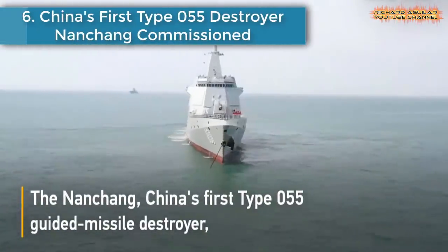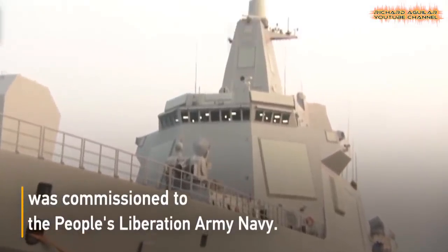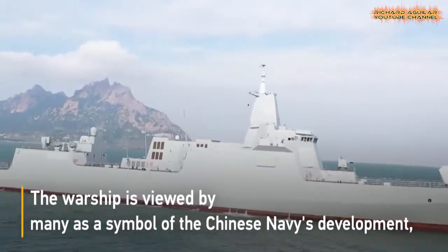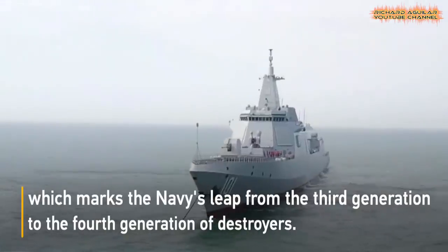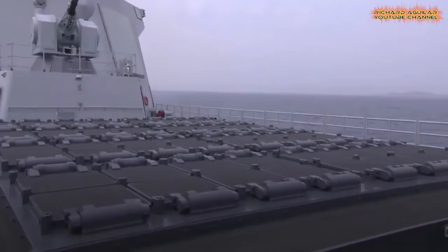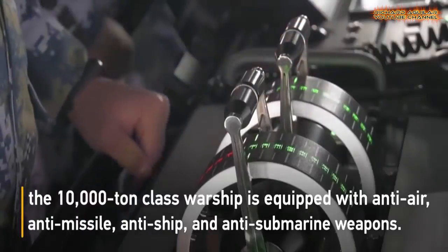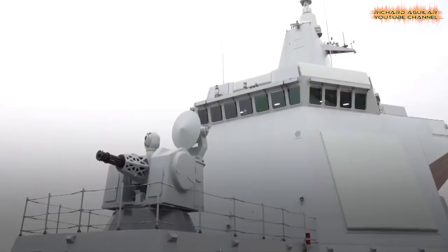Number 6 is China's First Type 055 Destroyer Nanchang Commissioned. China's first Type 055 guided missile destroyer Nanchang, which was first displayed to the public during celebrations marking the 70th anniversary of the People's Liberation Army Navy since April 1949, was commissioned at a naval base in the port city of Qingdao, East China's Shandong Province. The warship is viewed as a symbol of the Chinese Navy's development, signaling that China's destroyers have evolved to the fourth generation.